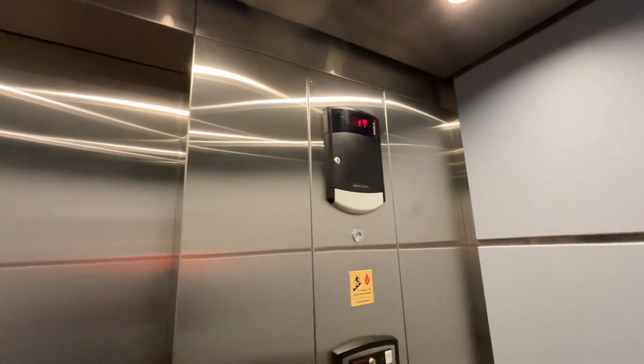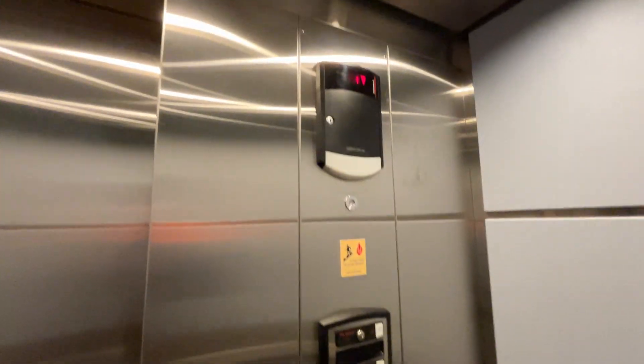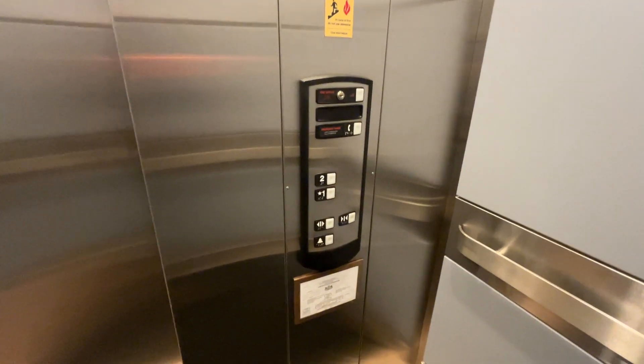The motor is surprisingly quiet and cosmetically it doesn't look that bad, but it doesn't run that well and the doors don't sound that great either. Not in the best shape, but not the worst either. Here we are back at one.